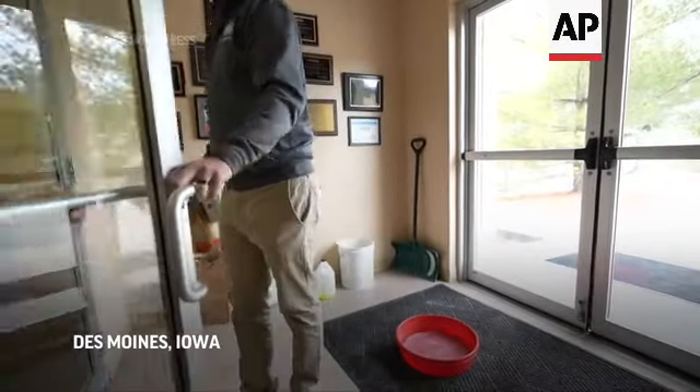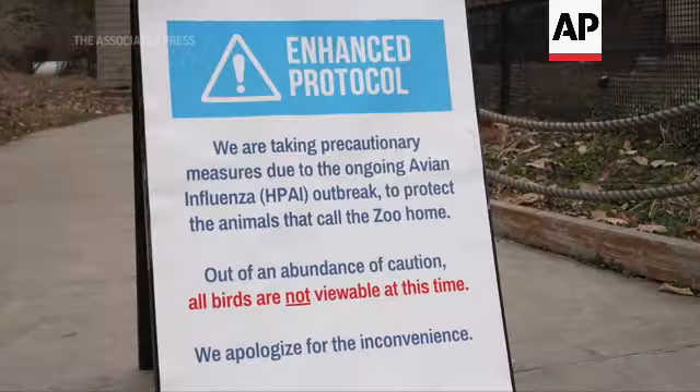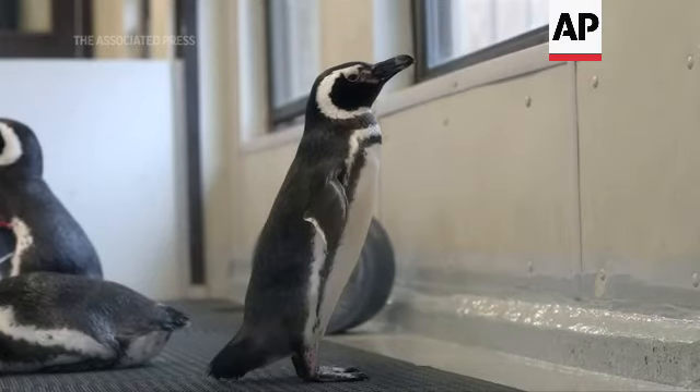We are disinfecting our shoes and boots as we walk in different areas of the zoo grounds. We've taken all birds that live outside and kept them inside for the time being.